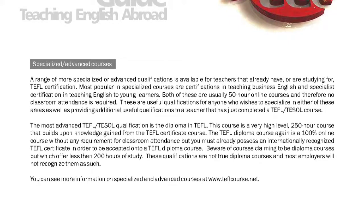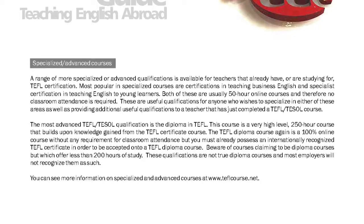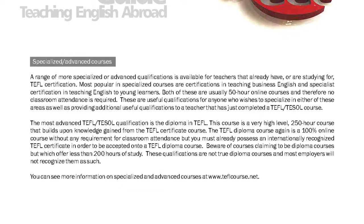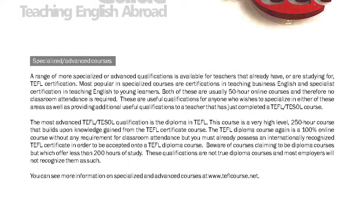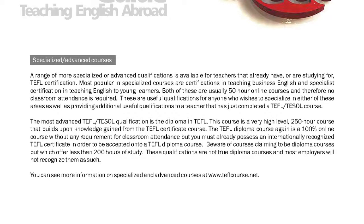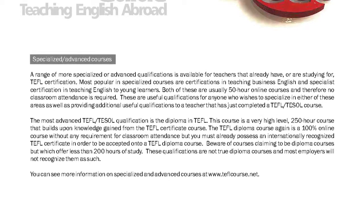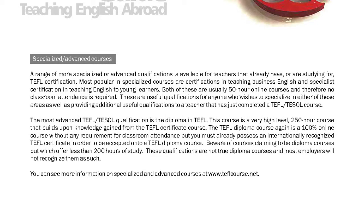Beware of courses claiming to be diploma courses but which offer less than 200 hours of study. These qualifications are not true diploma courses and most employers will not recognize them as such. You can see more information on specialized and advanced courses at www.teflcourse.net.